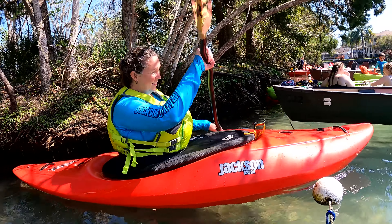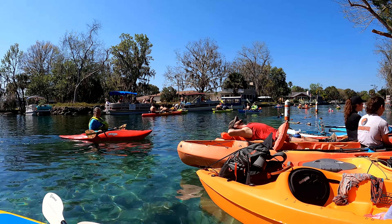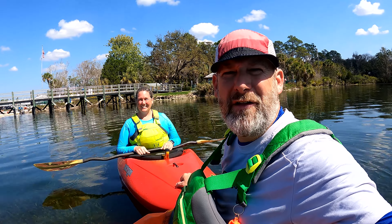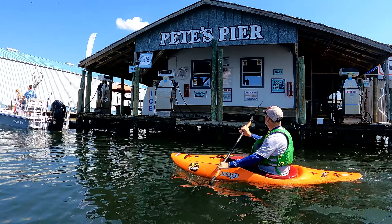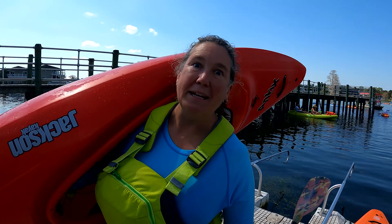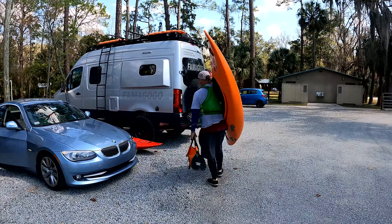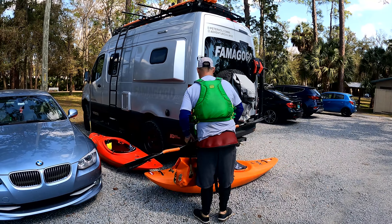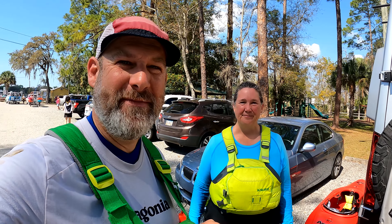Better luck next time! We might not have seen the manatee, but we still had a great paddle. It was good getting out — it's a beautiful day. The water is amazing, especially in the spring; it is crystal clear. You really can't go wrong here. The manatee are just a bonus if you're lucky enough to see one. Amazing day anyway — fun times! We'll see you next time. Take care, Famagogo out!